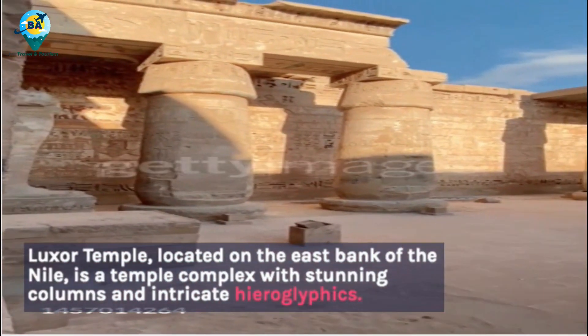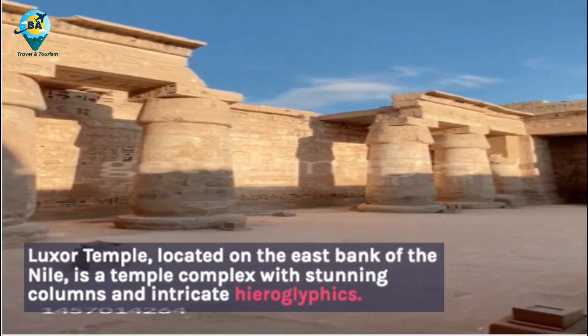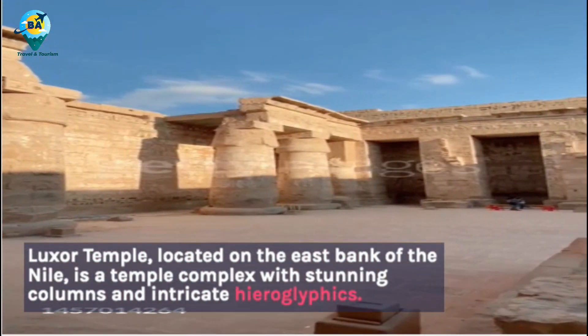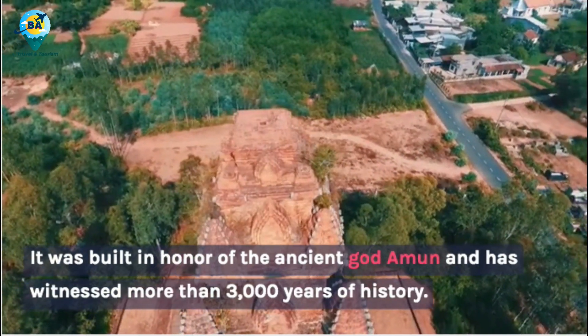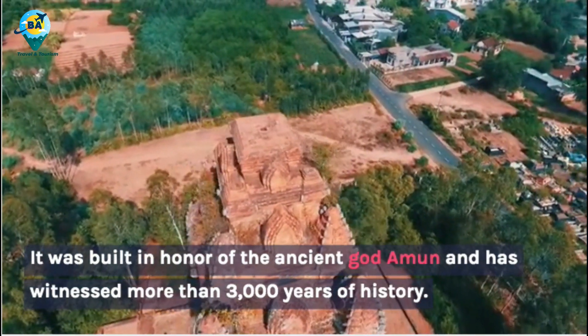Luxor Temple, located on the east bank of the Nile, is a temple complex with stunning columns and intricate hieroglyphics. It was built in honor of the ancient god Amun and has witnessed more than 3,000 years of history.